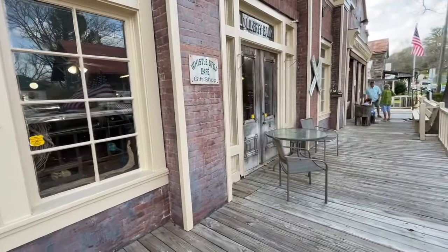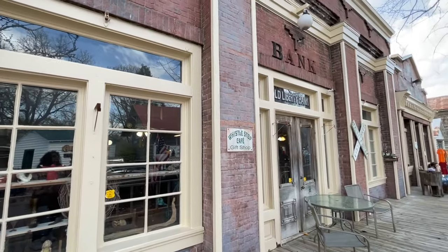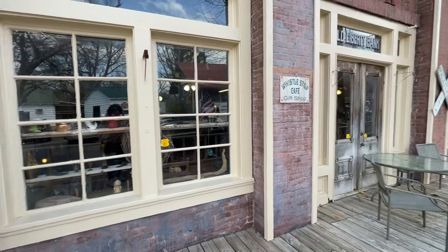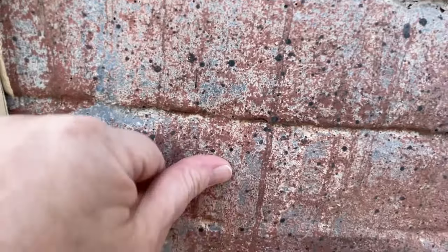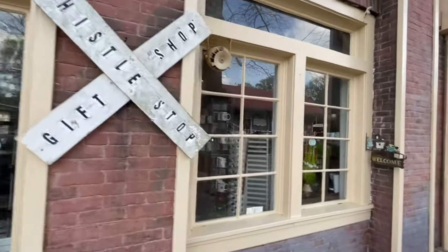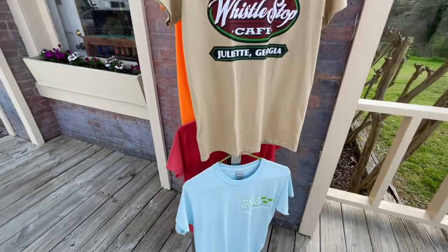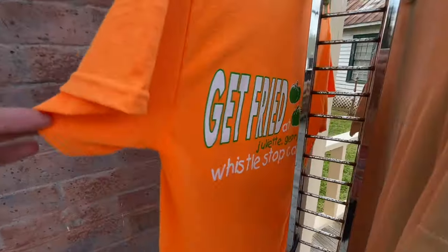Whistle Stop Cafe gift shop. Apparently this building was made to be the bank in the movie — it was built for the film. And it's not even real brick; it's like vinyl or something. The entrance is down there for the Whistle Stop Cafe gift shop. 'Whistle Stop Cafe — Get Fried.' That's pretty cute.